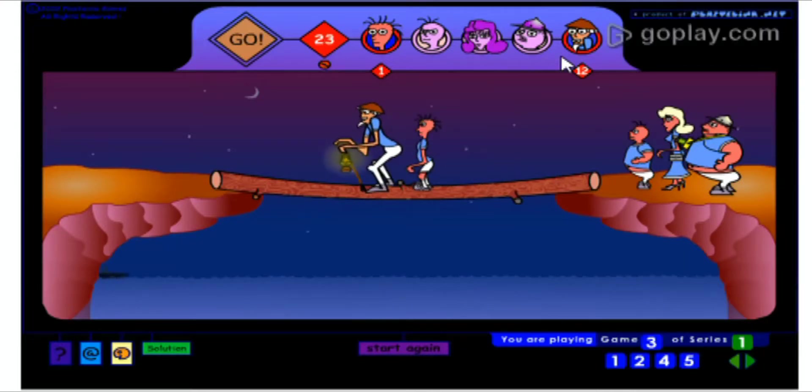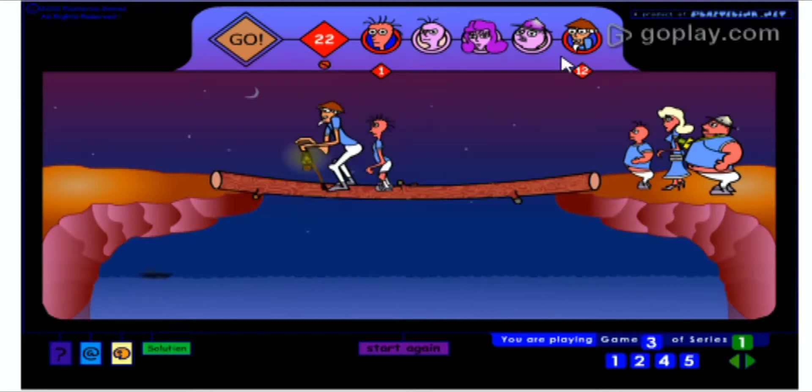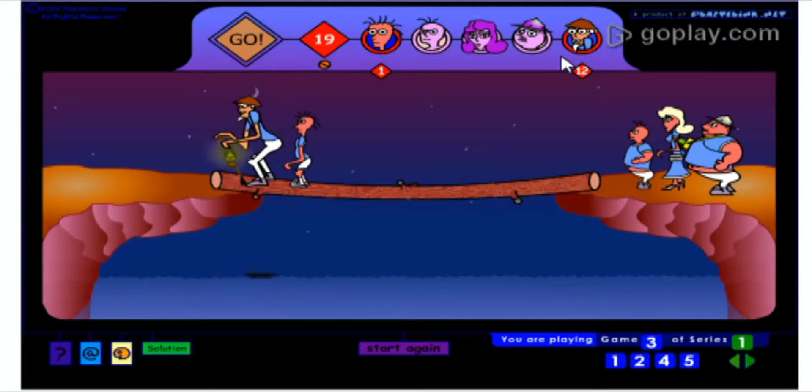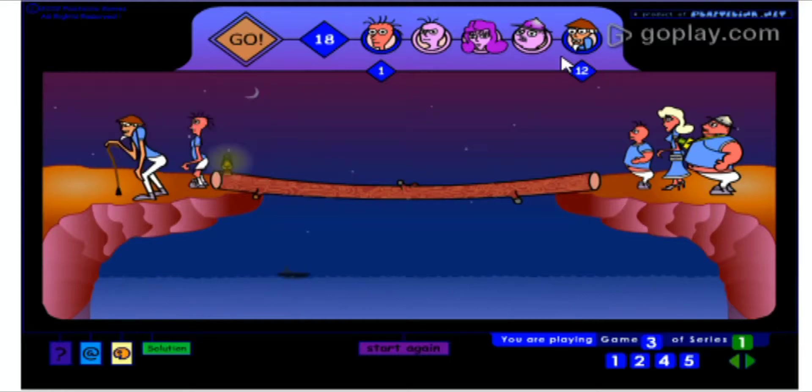Please do not cheat. Tomorrow I will come with the solution of this game. Please at least try this video game for 30 minutes — it will definitely help your mind to become more sharp in math.